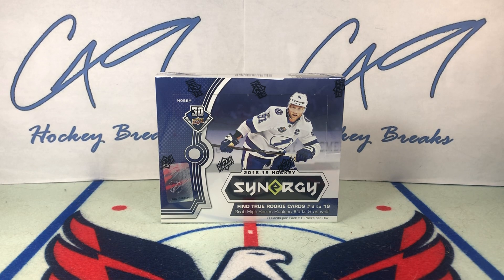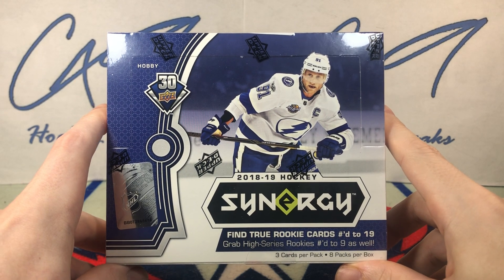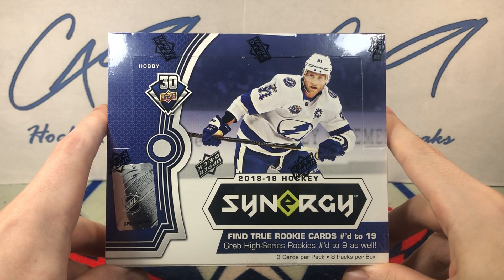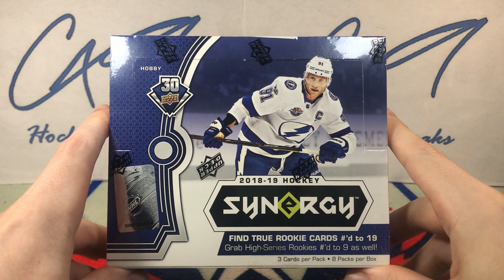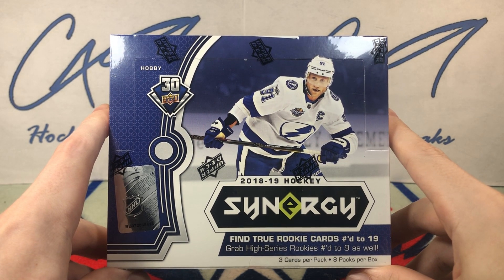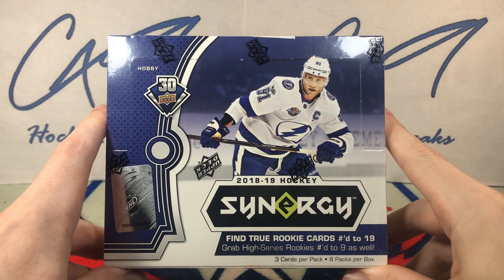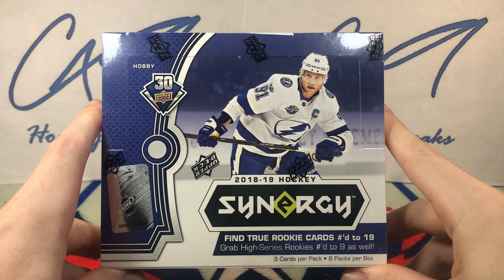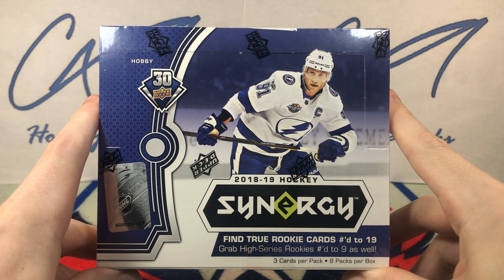Welcome to C49 Hockey Breaks box break number 339. Today we've got our second box from that 11-box raffle win, which is linked in the description below. I said that at the beginning of last week's video and then realized a day and a half after uploading that I forgot to link it — it is definitely linked there this time. 11-box raffle win in December, and today we are getting the least exciting of the 11 boxes out of the way.